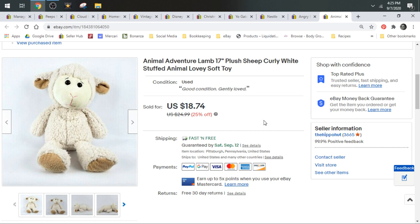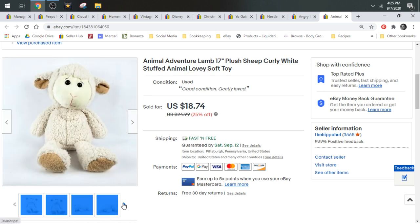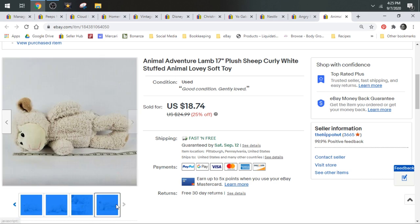Speaking of lambs — I do really well with lambs. And speaking of Animal Adventure, that's a good brand just like Wild Republic. For this lamb, I used 'lovey' as a keyword. Typically when I find really soft plushies meant for babies or infants, I will use the word 'lovey' as a keyword as well. This lamb sold for $18.74 and shipped first class.